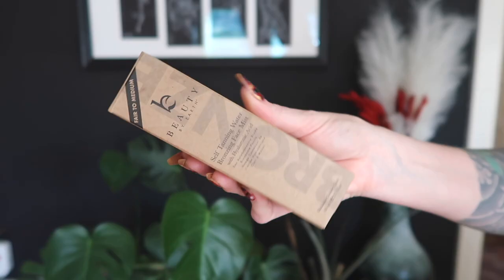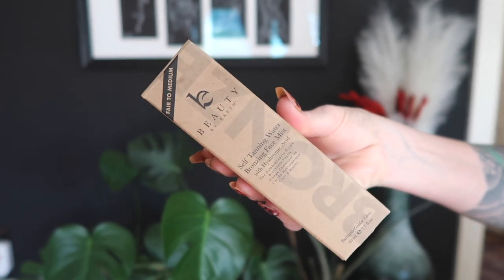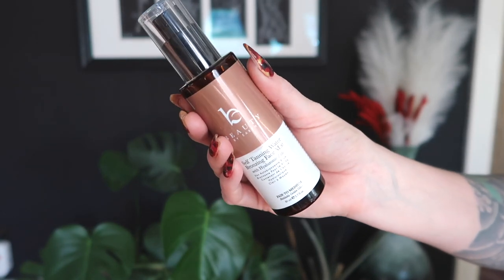The face tan will be new to me — the self-tanning water bronzing face mist with hyaluronic acid. I love to use these around my face, but also I wash my hands a lot and use a lot of hand cream, so I like to just hit this area with the spray and the tops of my hands too. Those are the two things I've gotten from Beauty by Earth. I'm so excited because this is officially my tanning brand.